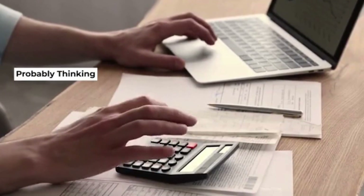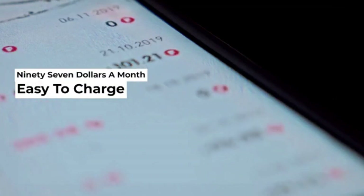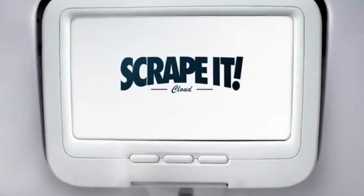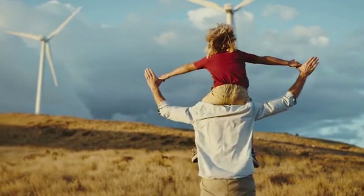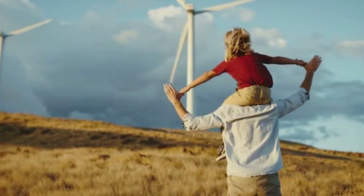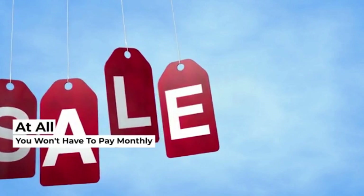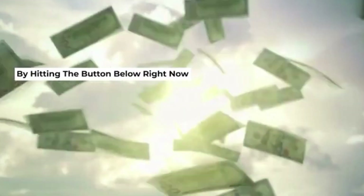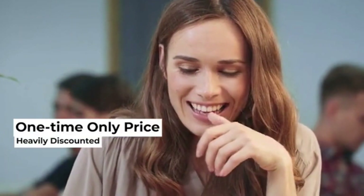So you're probably thinking that this unique software is very expensive. It would be easy to charge you $97 a month for this — after all, it's 100% new, untapped, and fresh. But we won't, because we want to level the playing field so that you too can get results. So during the exclusive launch period, we're doing something very special. You're not going to pay $47 a month or even $37 a month — you won't have to pay monthly at all. By hitting the button below right now, you'll get instant access to ScrapeIt for a heavily discounted, one-time-only price.